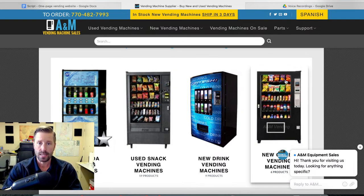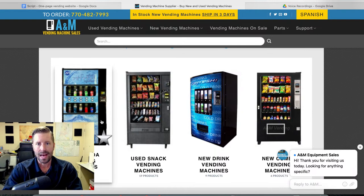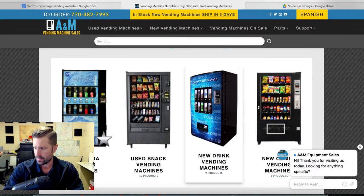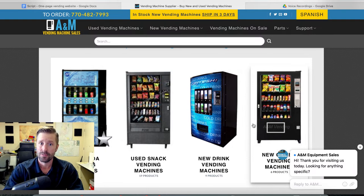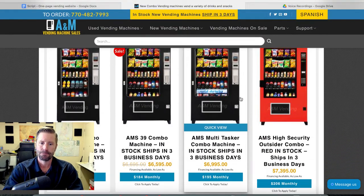Great company — they stand by their machines and their warranty. They do not have their own route; they just sell vending machines. They'll ship them to Florida or anywhere in the country. If you need to know how to get locations, hillvending.com/course has the full program that teaches everything I know. Now let's look at new snack machines.